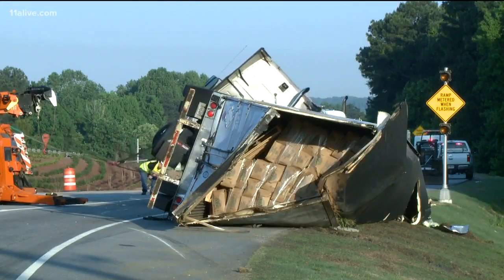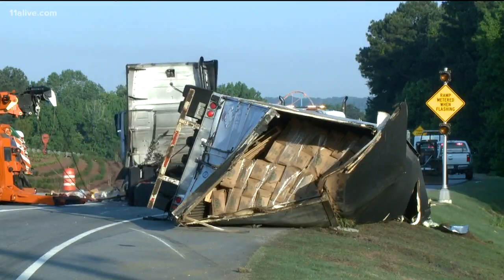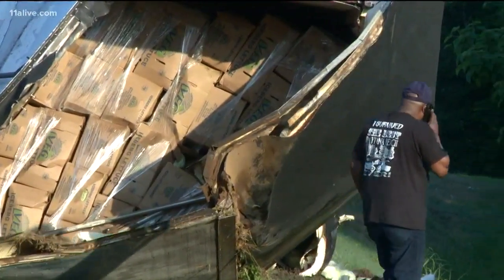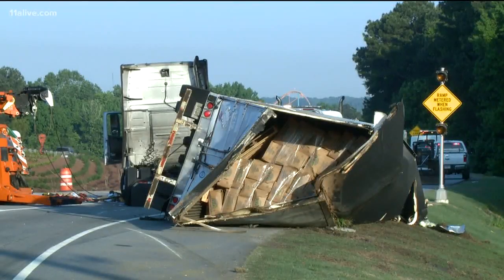As you get ready to head out this morning, we want to let you know about an issue that could slow you down on the road. Right now, the westbound entrance ramp to I-20 at Fulton Industrial Boulevard is closed.